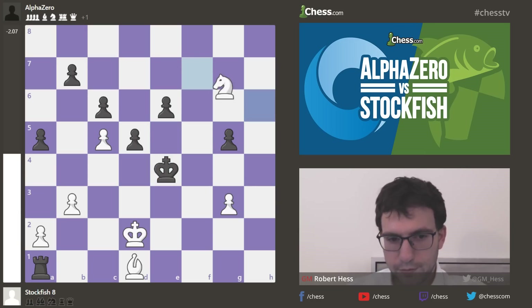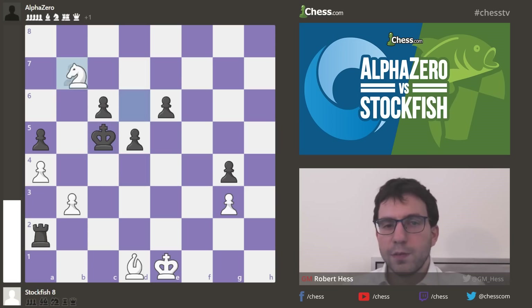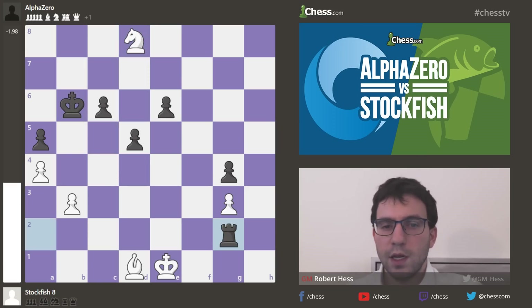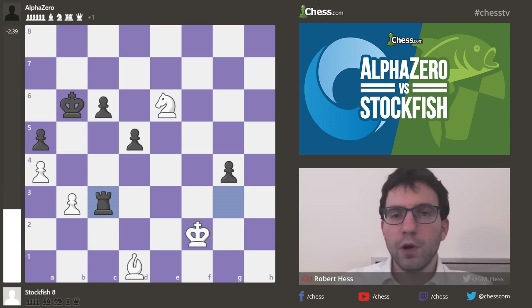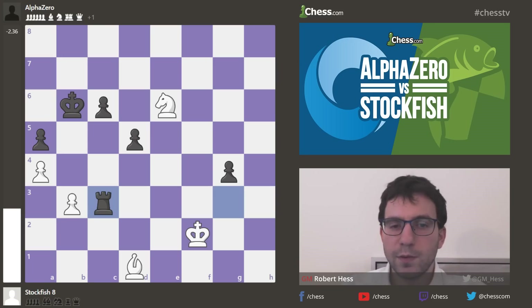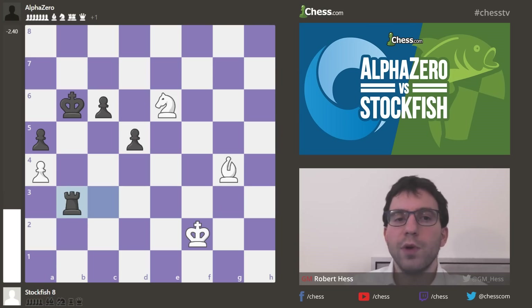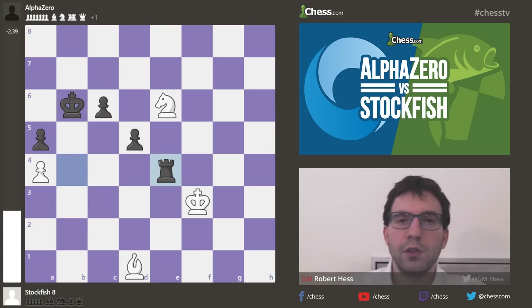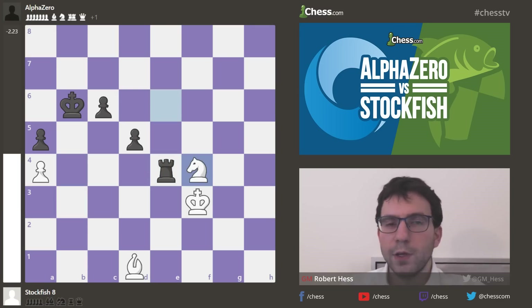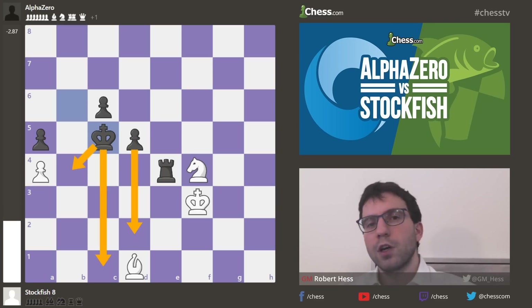AlphaZero ends up forcing Stockfish backward to bishop d1. Instead of taking the a2 pawn, king e7 attacks the knight on d7, then king f6 — the king is just coming into the action. AlphaZero gives up both the b-pawn and the g-pawn: b7 hangs with check, but king to b6. Then feel free to take the g-pawn because once you take g4, my pawn is about to push to g3 anyway, and now b3 falls. Black's pawns are unopposed — the c-pawn and d-pawn, with the help of the king and the support of the rook, are just pushing through. The resignation occurred right here — if you go knight f4, after king to c5, the king comes to b4 and both pawns will start marching towards promotion.